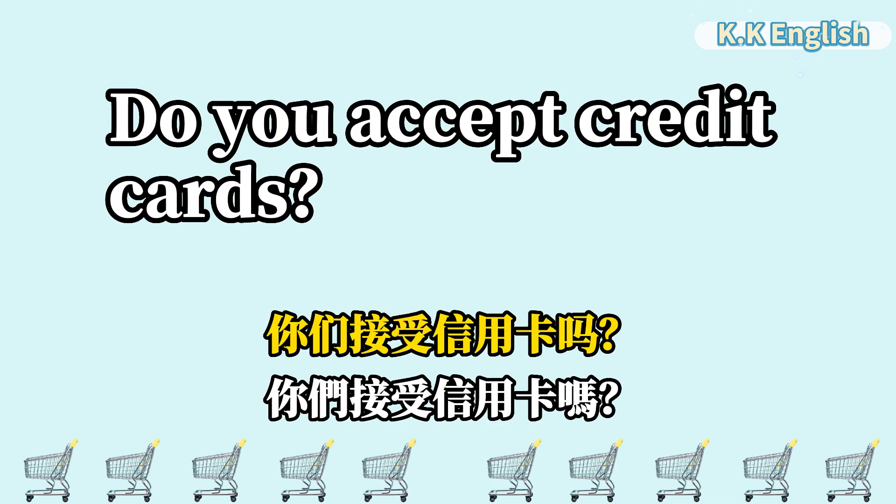Do you accept credit cards? 你们接受信用卡吗? Do you accept credit cards?